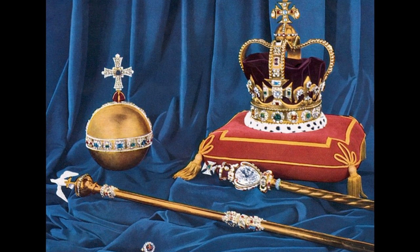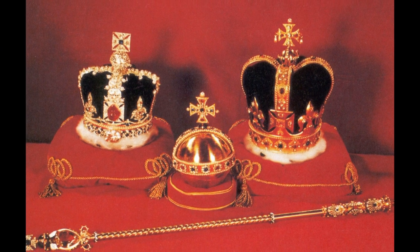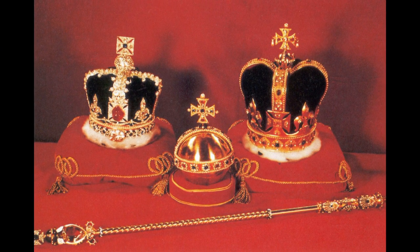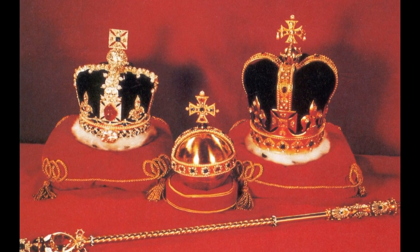Many of these treasures are expected to be displayed at King Charles' coronation. However, the complete set includes plates, robes, trumpets, maces, tiaras, and even a pair of spurs.